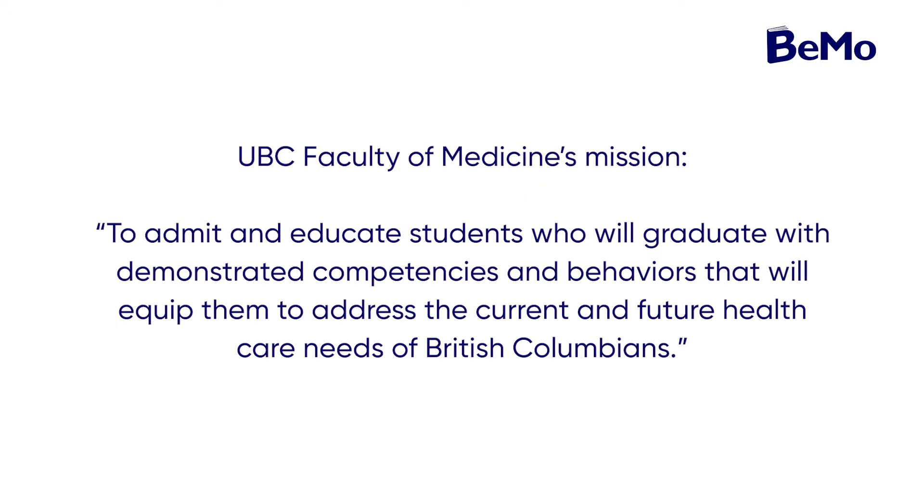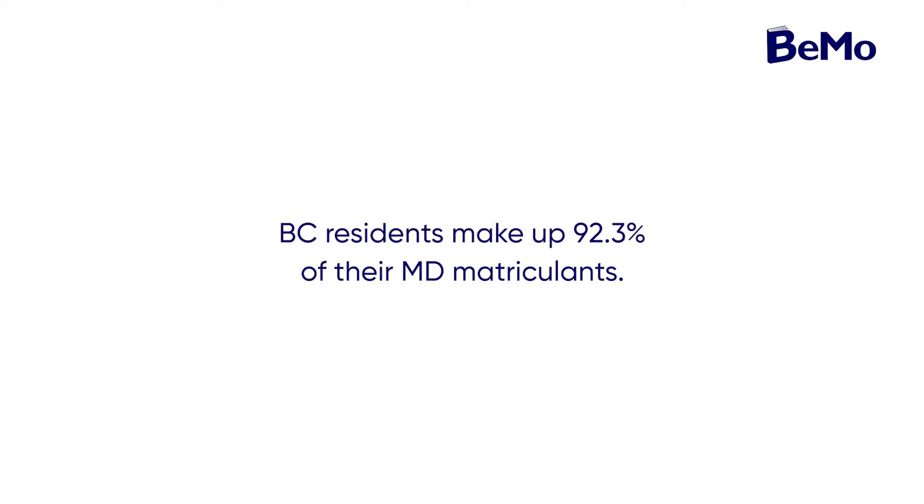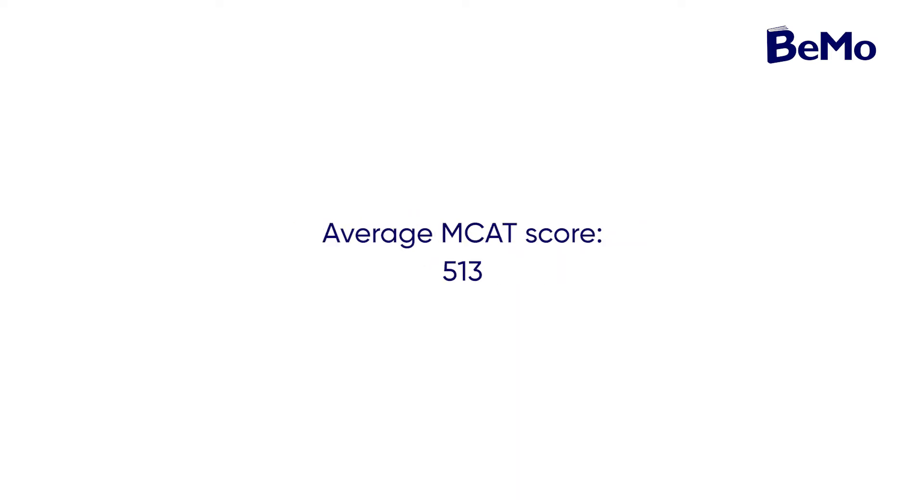The UBC Medical School is one of the 17 medical schools in Canada and the only medical school in British Columbia. The UBC Faculty of Medicine's mission is to admit and educate students who graduate with demonstrated competencies and behaviors that will equip them to address the current and future healthcare needs of British Columbians. Their overall success rate is 12%, BC residents' success rate is 18.1%, BC residents make up 92.3% of their MD matriculants, average MCAT score is 513, and average GPA is 87.69%.